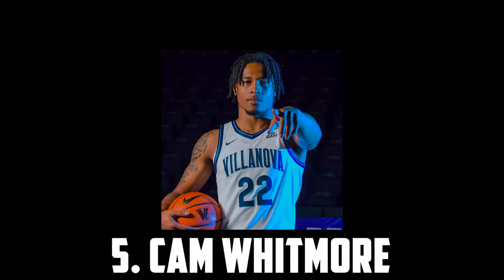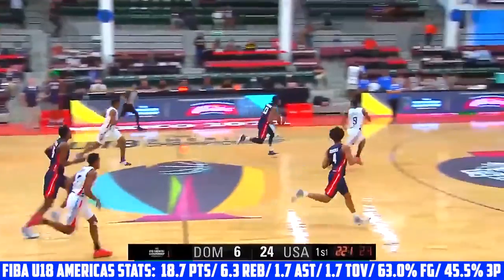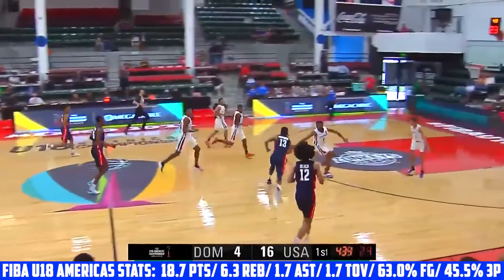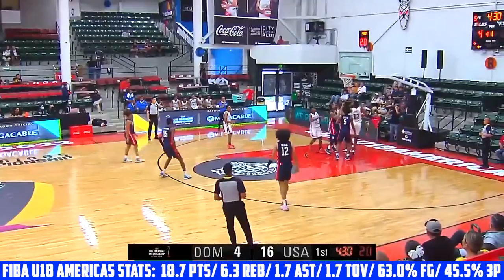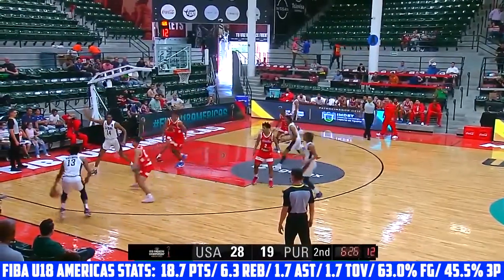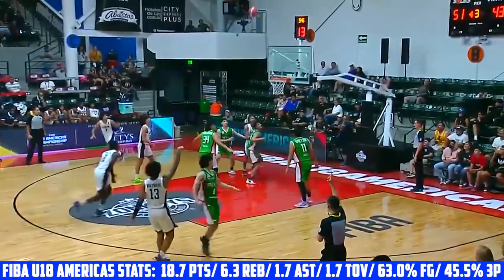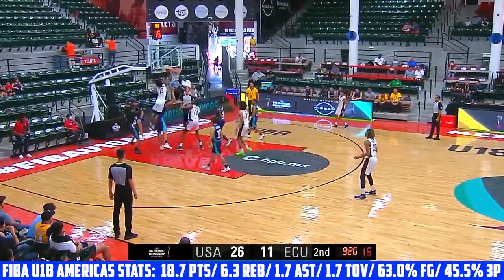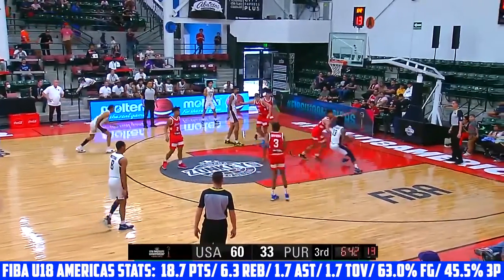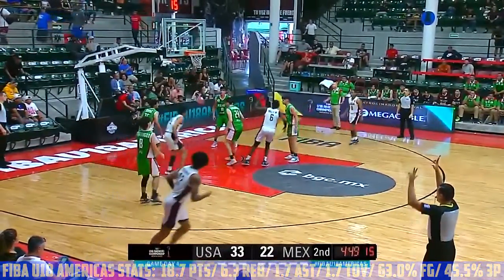At 5 I have Cam Whitmore, the 6'7 freshman headed to Villanova. Whitmore is an insane athlete with dunk-contest-like bounce — he's quick in transition and an explosive leaper who dunks absolutely everything. He has a decent handle with counters when attacking downhill and his first step is amazing. He can pass and has improved drastically as a shooter, and defensively he's super disruptive. He has great hands and anticipation and with his strength, quickness and length, he has the potential to be super switchable on the defensive end. His bounce and explosiveness is just incredible, and if he can continue knocking down threes at even a decent clip, I'm extremely confident he'll be a top 10 pick. His handle needs to tighten up a bit but his skill set and talent is just incredible. I have Cam Whitmore at 5.